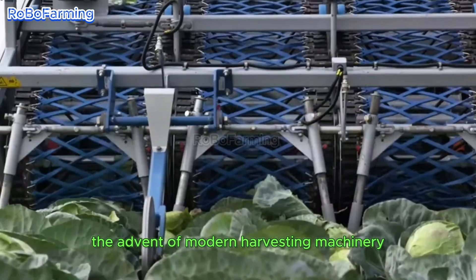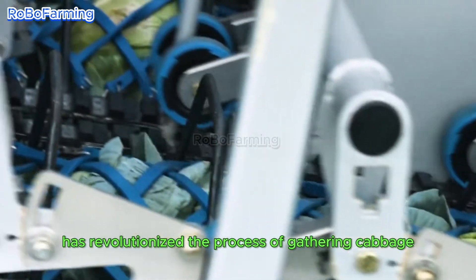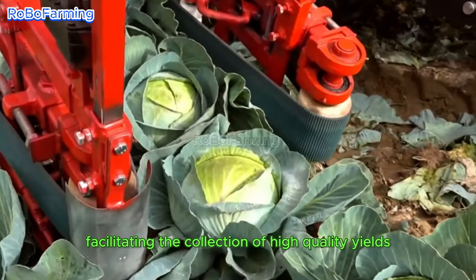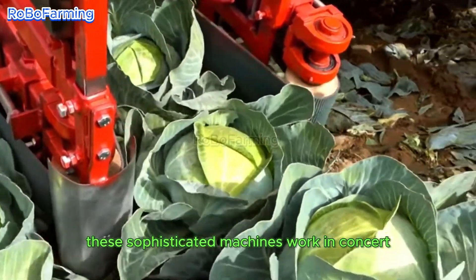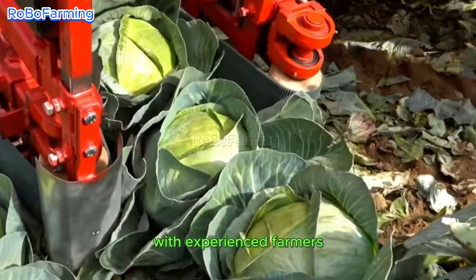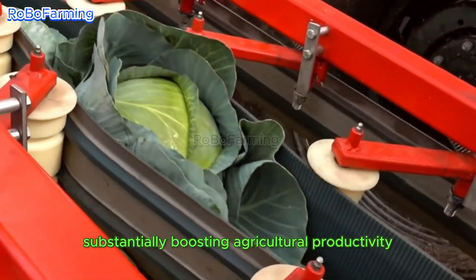The advent of modern harvesting machinery has revolutionized the process of gathering cabbage, facilitating the collection of high-quality yields with remarkable efficiency. These sophisticated machines work in concert with experienced farmers, substantially boosting agricultural productivity.